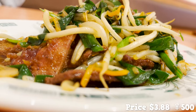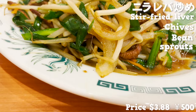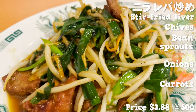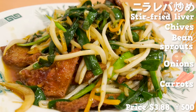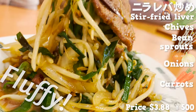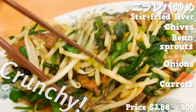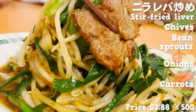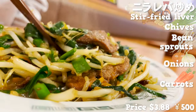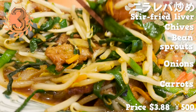This is stir-fried liver. It contains lots of chives, bean sprouts, onions, and carrots. It has a strong soy sauce flavor. The liver is fluffy and has no distinct taste. I love the crunchy texture of those vegetables. The ginger and garlic give it an addictive flavor. By the way, this dish is the third most popular menu item.